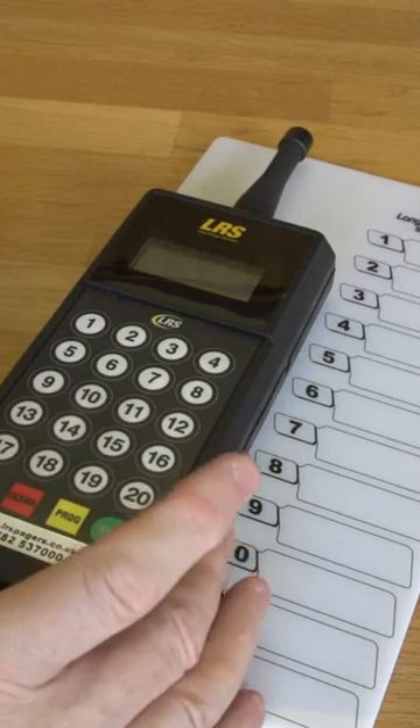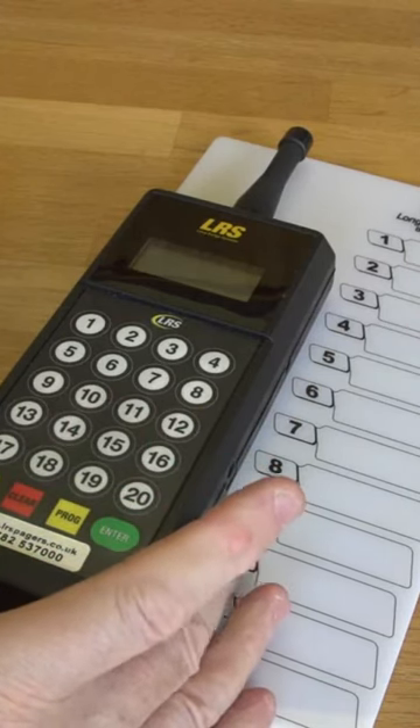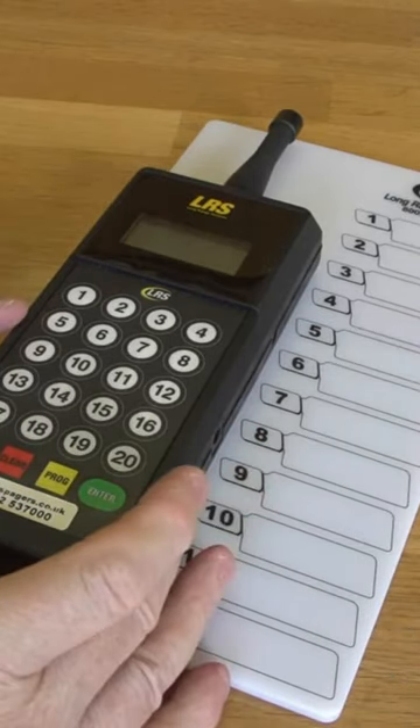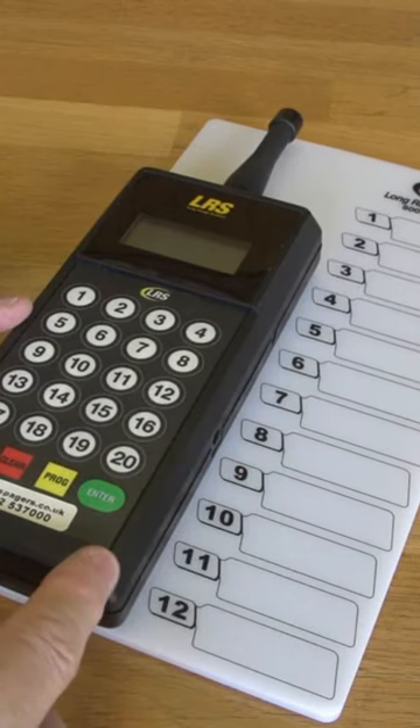For example, I might have this transmitter in the kitchen, transmitter number 2 in the bar, and transmitter number 3 at the reception. And it carries a 3-year manufacturing defect warranty. This product is fully CE compliant and eats the competition for breakfast.